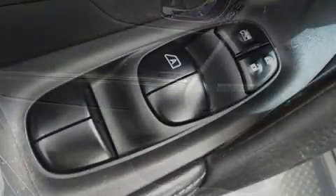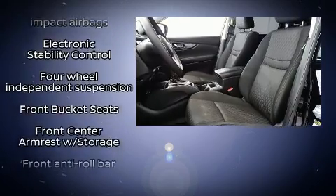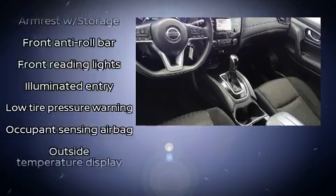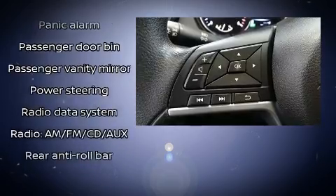Nissan ensures the safety and security of its passengers with equipment such as dual front impact airbags, brake assist, and four-wheel disc brakes with ABS. Electronic stability control stands out as a technologically savvy innovation, keeping you better connected to the road.